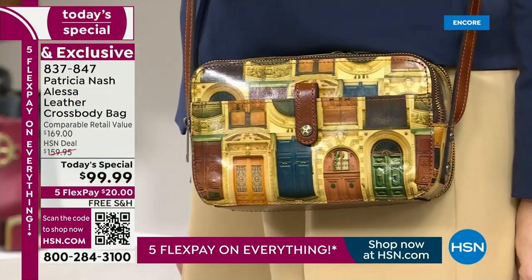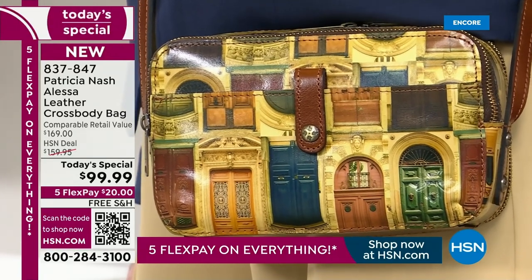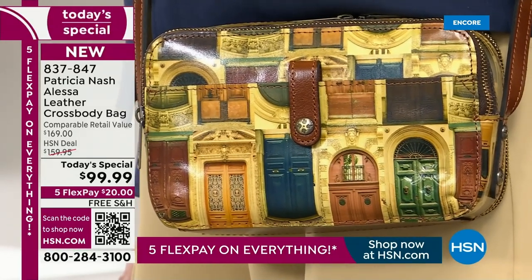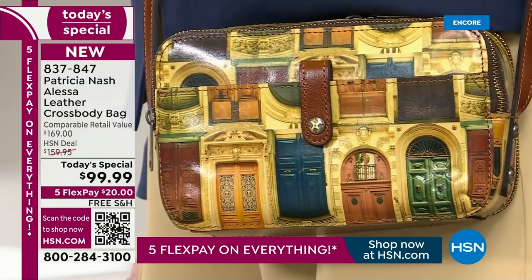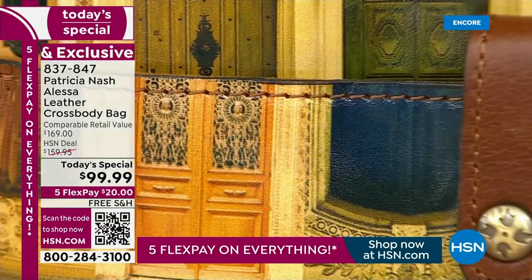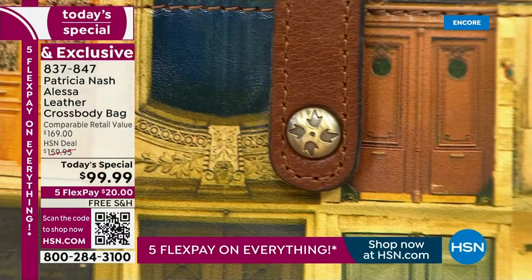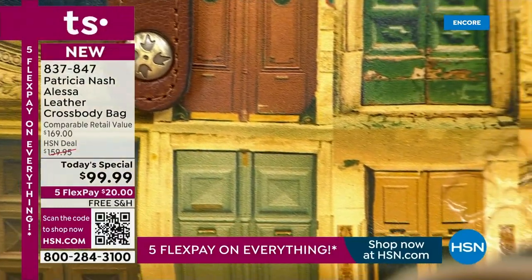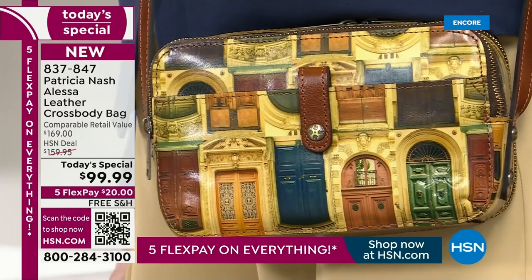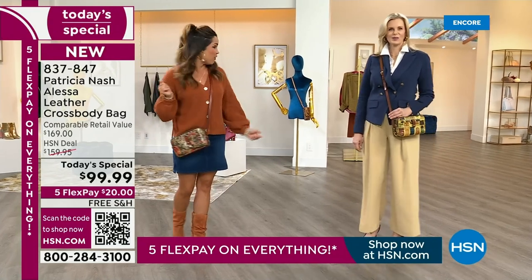This is the second brand new print. And already from our presale earlier in the afternoon, the majority of you are picking up the brand new Doors print. These actually come from actual photographs Patricia Nash took in Italy of vintage doors — mixed through an incredible process onto this 100% full grain, top grain leather crossbody.